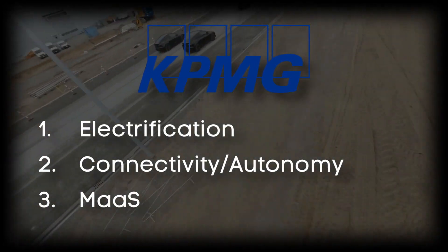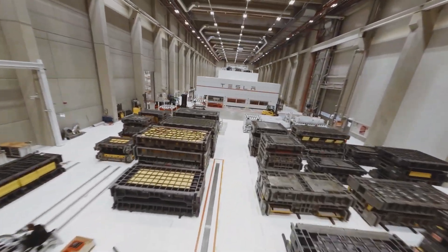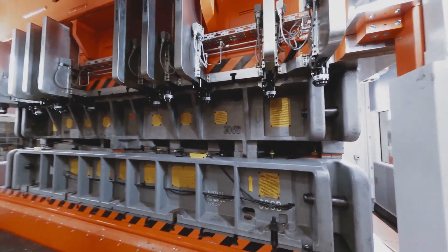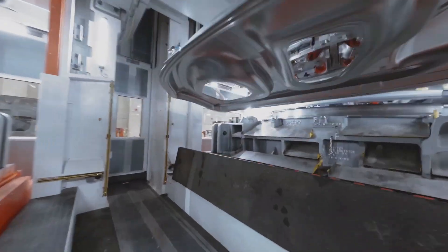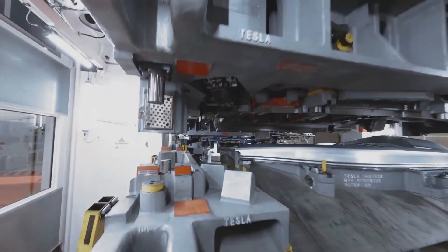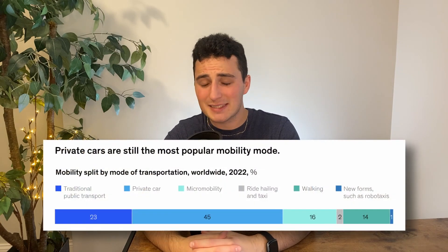KPMG states the future of mobility is being fueled by three key technology-driven disruptive trends: electrification of vehicles, connected and autonomous vehicles, and mobility as a service. All of which fall right into Tesla's wheelhouse, and frankly there's nobody even close. The banter about Tesla being just a car company has been completely squashed. Elon Musk claims Tesla is at least five years ahead of anybody else in the field when it comes to full self-driving. Tesla's Dojo, their proprietary supercomputer, specializes in AI for full self-driving and has only accelerated this gap.